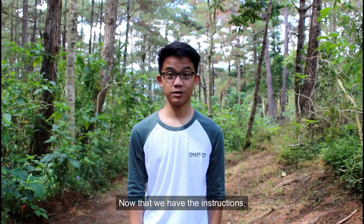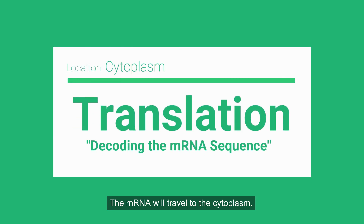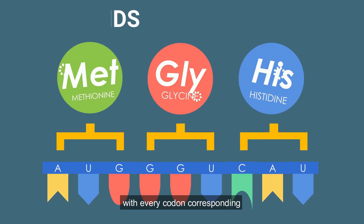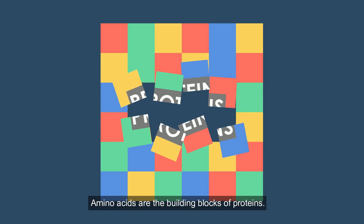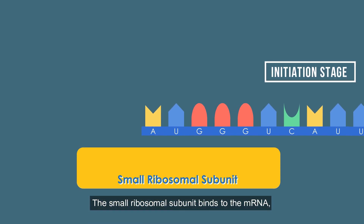Now that we have the instructions, it's time to make the protein. The mRNA will travel to the cytoplasm. The mRNA sequence is divided into codons, with every codon corresponding to a type of amino acid. Amino acids are the building blocks of proteins. The small ribosomal subunit binds to the mRNA.